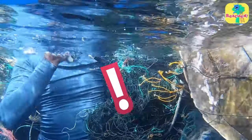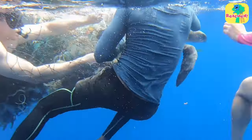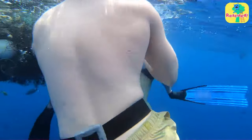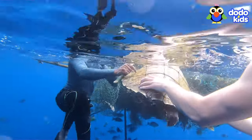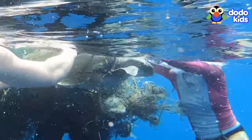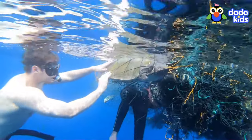But just when he was starting to think this rescue was impossible, two more people from the boat jumped into the water to help. They swam right up and became the rescuer's assistants, gently holding the sea turtle and trying to make her feel calm. And it worked — the turtle was starting to relax.